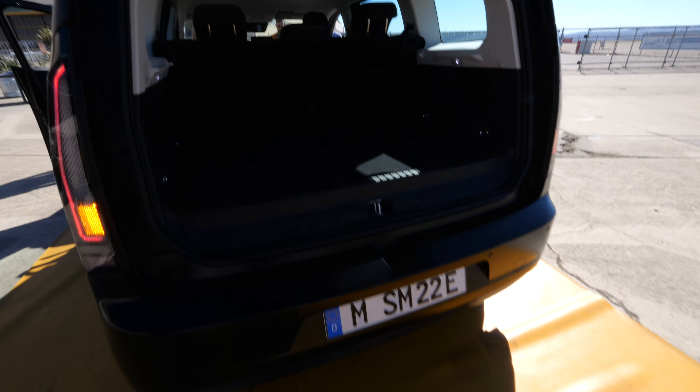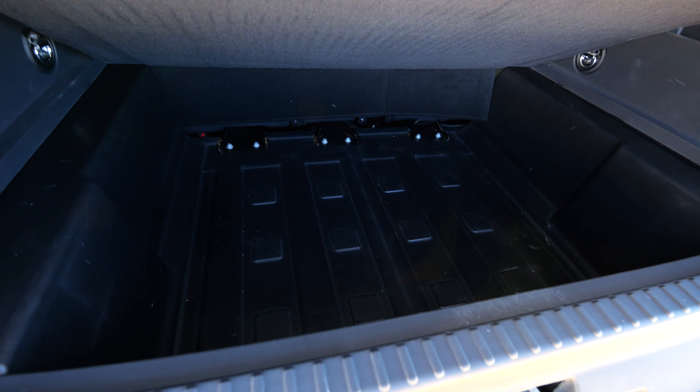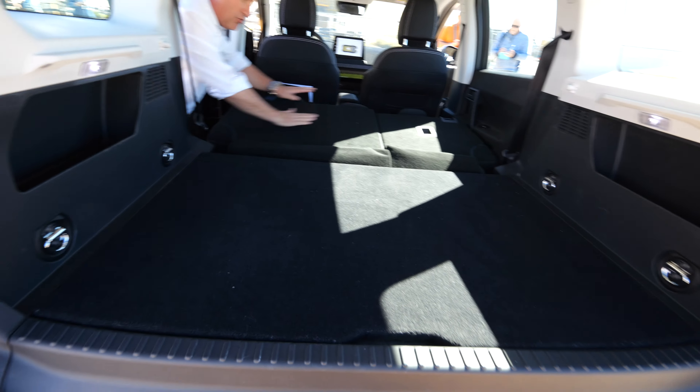It has the dimensions of a Volkswagen ID.3 in length and width, but the height is significantly higher. I would call this a family van or a family hatch. The price is 25,000 euros or 25,000 dollars. The difference between this car and a normal compact car is the huge interior space.